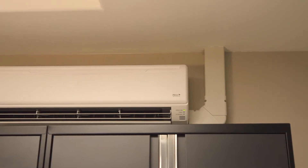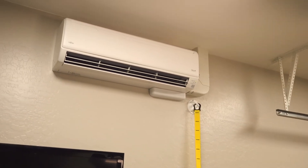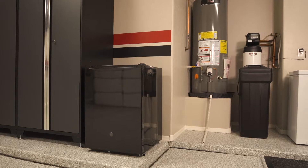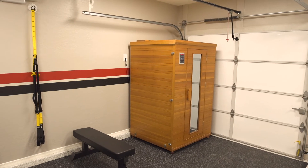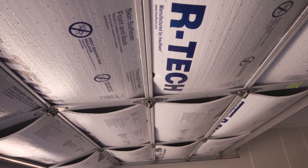They put in the air conditioning, which keeps the space super cool and will make it usable all throughout the Arizona summer. They also added a bunch of electrical outlets to power my beverage fridge, my freezer, and my sauna. They insulated the garage doors for us — we had some kind of insulation in there before, but it was very unattractive.